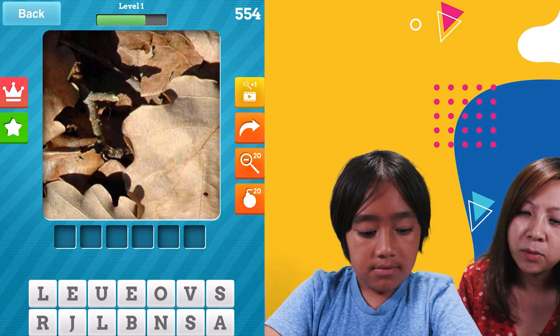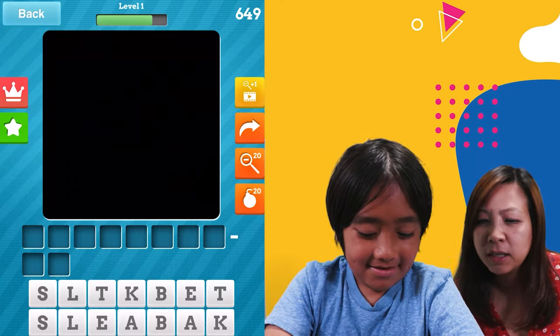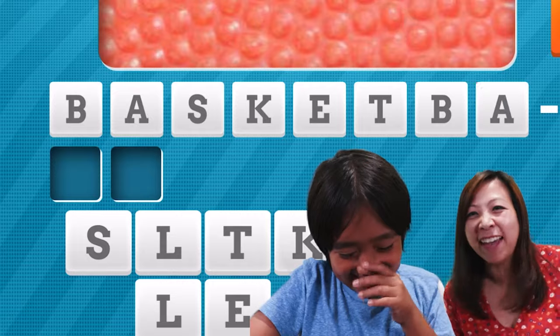What? I said it first! Let's get it - first to three, okay? Tigers! All right, we're doing so good. I don't need any hints or anything. Nope.